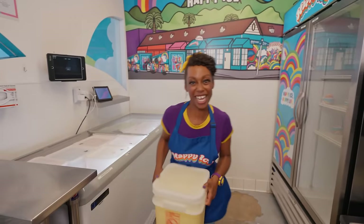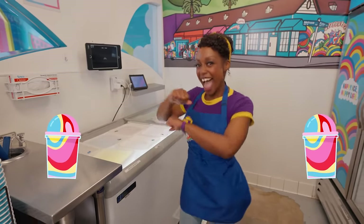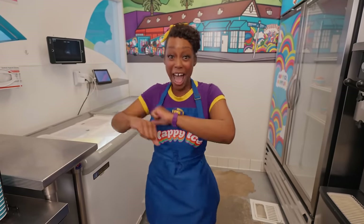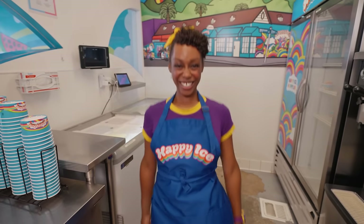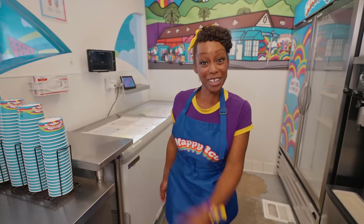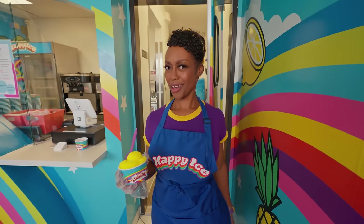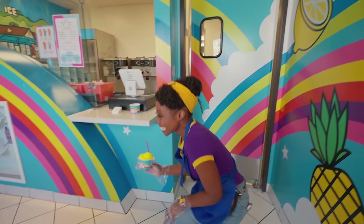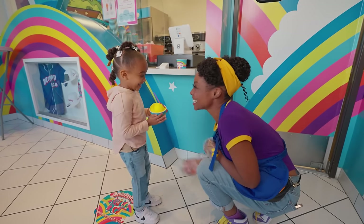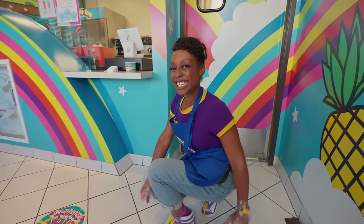That was so much fun. Happy ice, happy ice, sounds so good, I had to sing it twice. Happy ice, happy ice, happy ice. Oh look, we have a customer. Wait, I thought I had a customer. Oh, there she is. Here you go, friend. Thank you. You're welcome. Enjoy. Great, another happy customer.